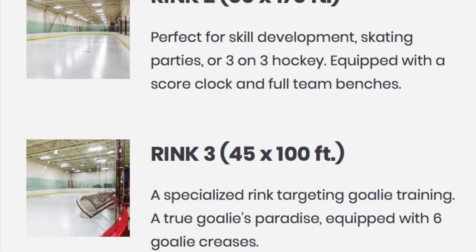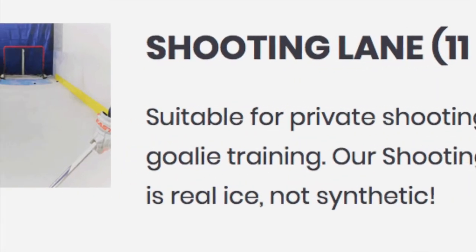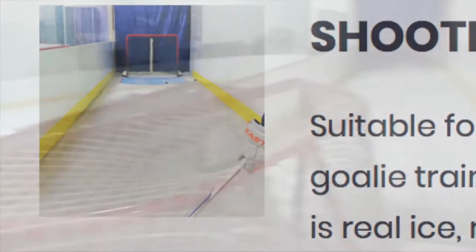The smaller rinks are great for private sessions, small groups, goalie training, three-on-three hockey, and parties. They also have a shooting lane that's 11 by 50 feet.